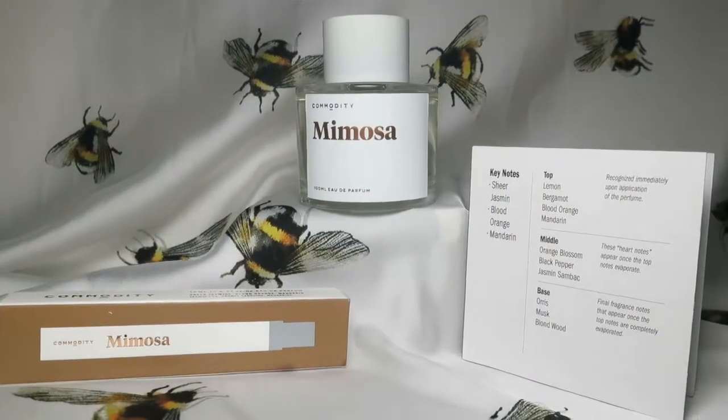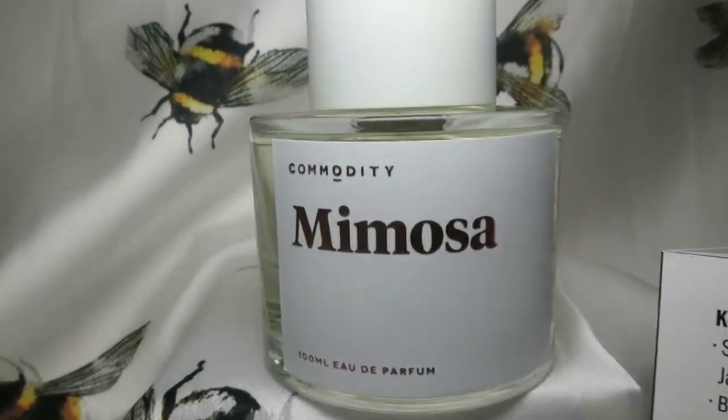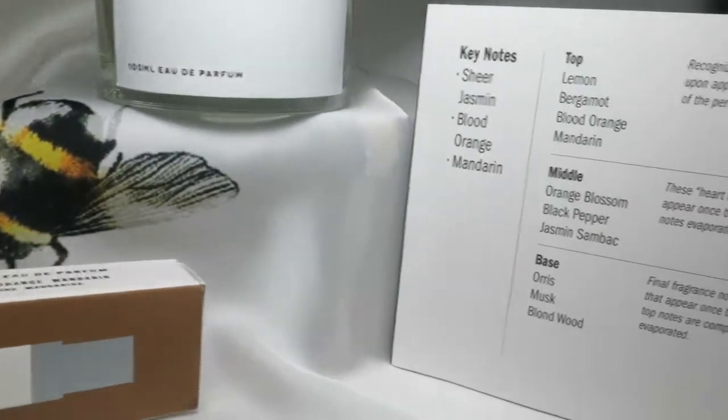My second favorite is Mimosa, and I also have it in the travel size. Mimosa is really really nice — it's part of the white collection. It's more of a citrus scent; it smells just like oranges with a little bit of floral in it. This is my number two, and Velvet is number three — though those two are very close.